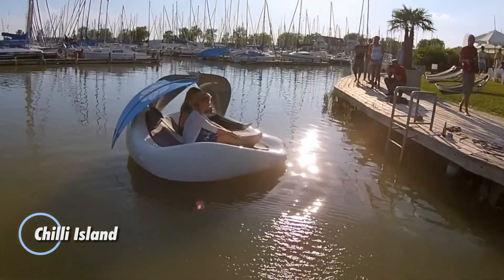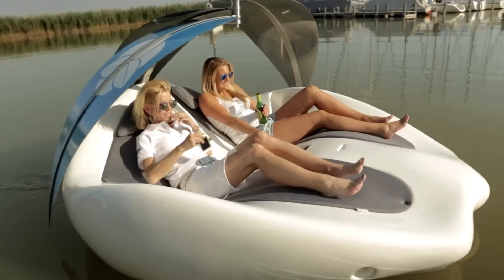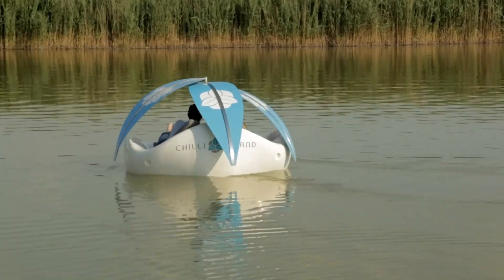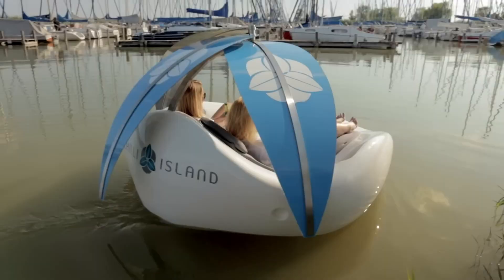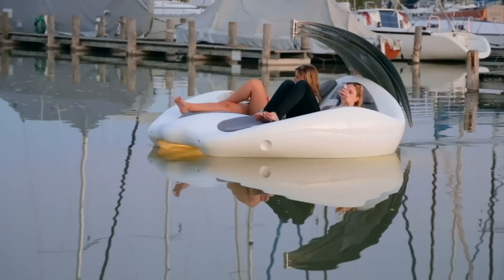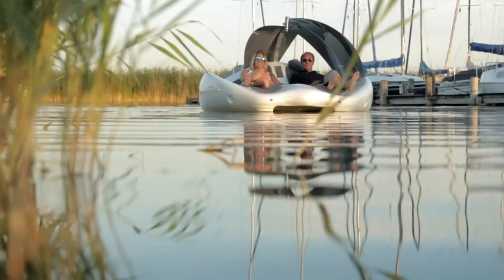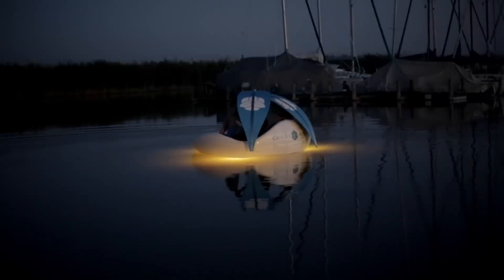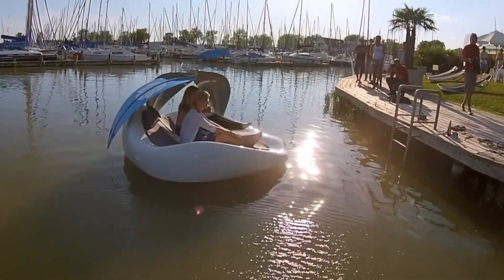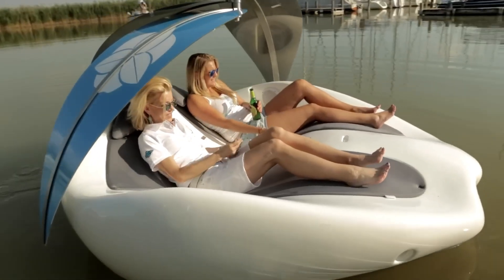Welcome to Chile Island, a floating paradise designed for ultimate relaxation and luxury. This stunning aquatic retreat is shaped like a spacious round pod, offering a serene haven for up to three guests. Chile Island is equipped with plush seating, a Bluetooth sound system, a cooler to keep your beverages chilled, and a stylish canopy for shade. It also features an eco-friendly electric motor that allows for leisurely rides across the water. With an estimated price tag of around $14,000, Chile Island is a premium investment that reflects its high-quality materials, innovative features, and exceptional service.